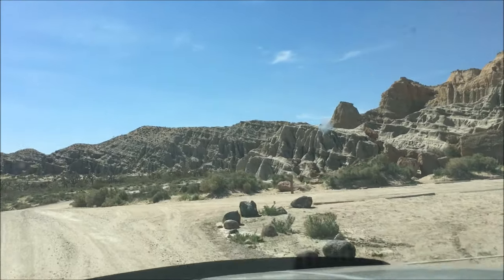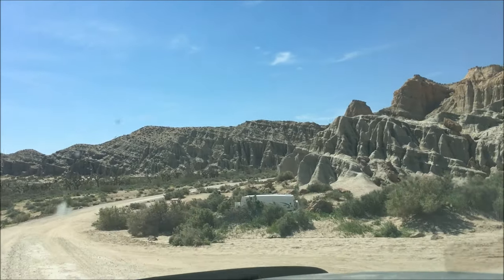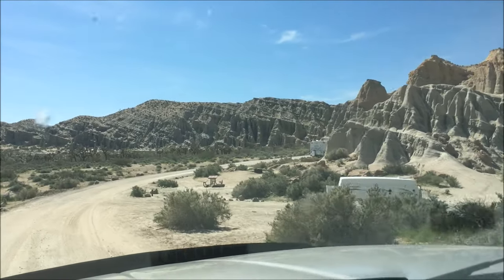Reservations are not accepted. We arrived on a Thursday, and on all three nights of our recent visit, this campground filled up.